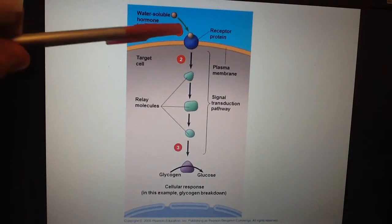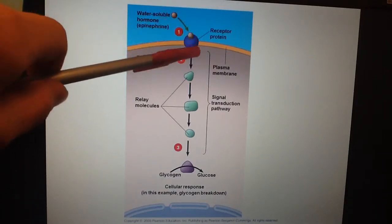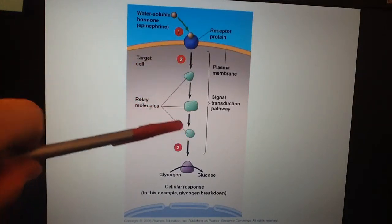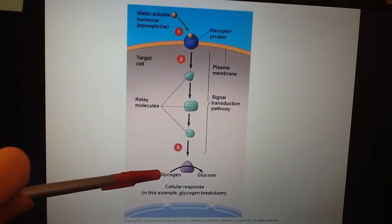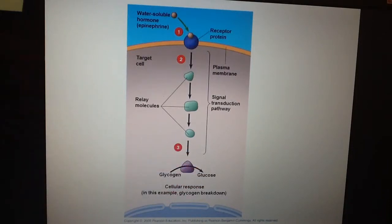In the diagram, the water-soluble hormone binds to the receptor — that's reception. Then signal transduction occurs, activating relay molecules, often using the phosphorylation cascade. The response in this example is breaking down glycogen — our storage molecule — into individual glucose molecules that provide energy through cellular respiration.